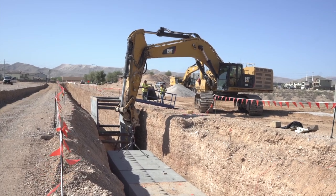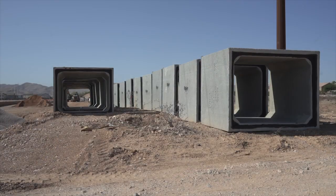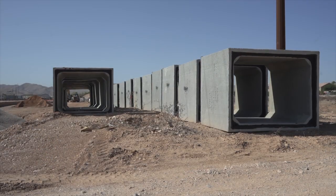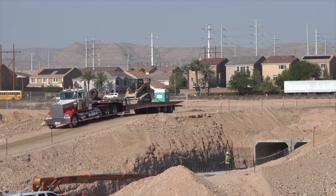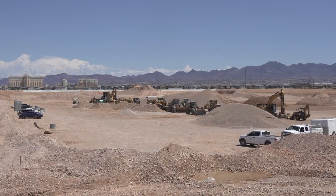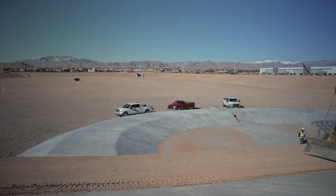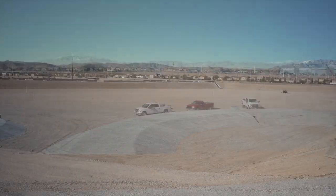Construction for the Silverado Ranch Detention Basin and Outfall Facilities Project began in August 2021 and was completed in January 2023. The flood control district has completed approximately 75 percent of the master plan, with 2.2 billion dollars in work funded since 1986.